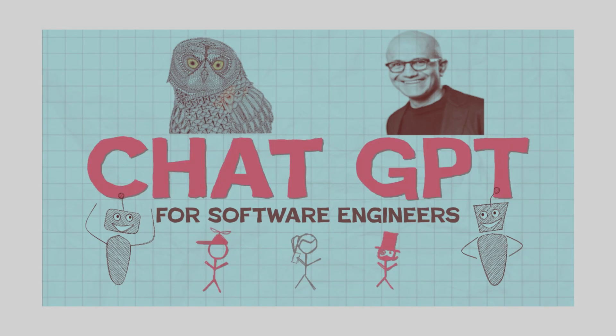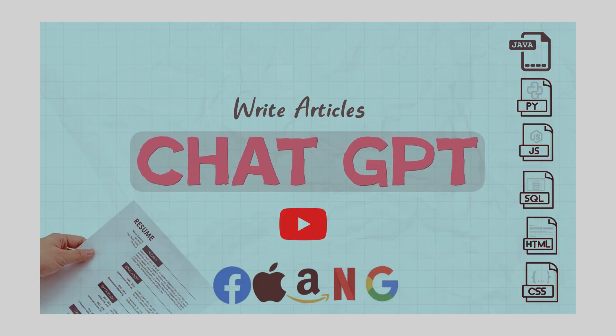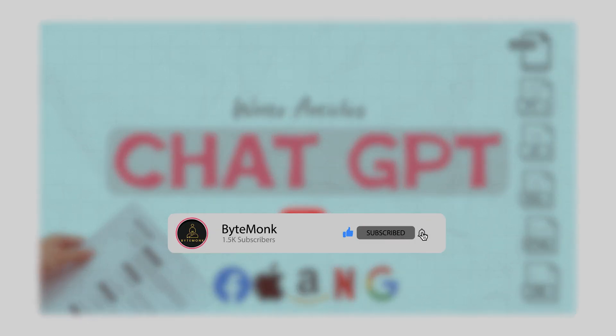Now, in my previous video, I discussed the growing popularity of ChatGPT, Microsoft's plan for it and its real-world applications. And now, it's time to see how ChatGPT works. So sit back and get ready to learn the inner workings of ChatGPT.